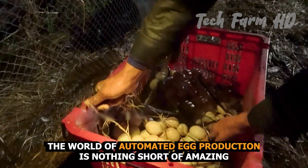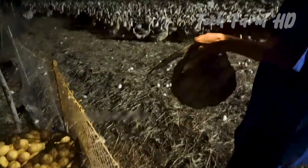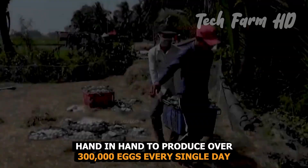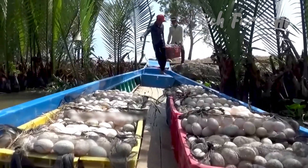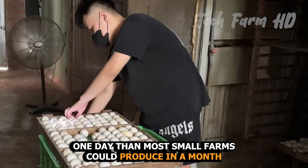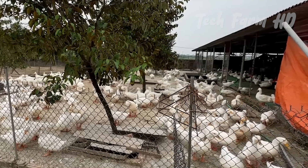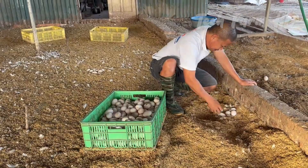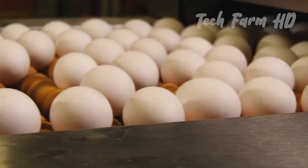The world of automated egg production is nothing short of amazing, where technology and efficiency work hand in hand to produce over 300,000 eggs every single day. More eggs in one day than most small farms could produce in a month. This is what happens when innovation meets agriculture, ensuring that the eggs we use in everyday life are produced quickly, safely, and efficiently.